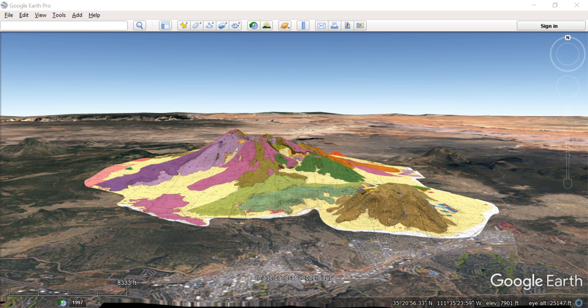We're going to take a tour beginning in Flagstaff, Arizona, down to the south — the lower part of the screen — 360 degrees around the volcano, so you can get a sense of how large it is and how complex the structures are.